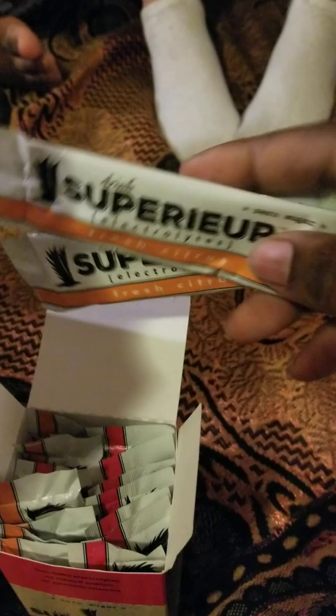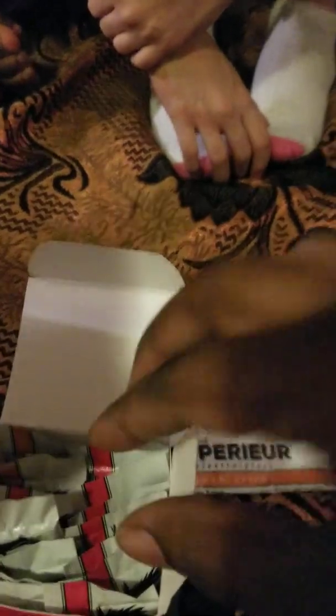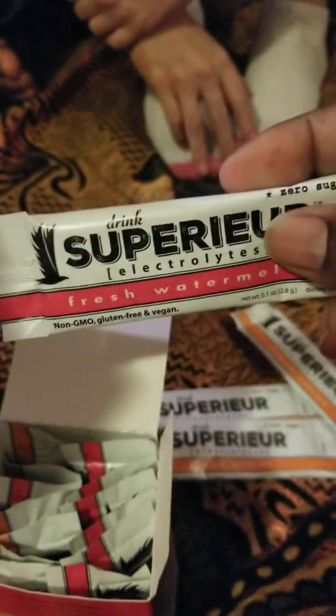I'm going to open this up. Instead of all watermelon, my kids couldn't decide. Some of them wanted orange flavor, so he was kind enough to give us half citrus packs and the other half watermelon. I like the watermelon. The kids like the citrus.